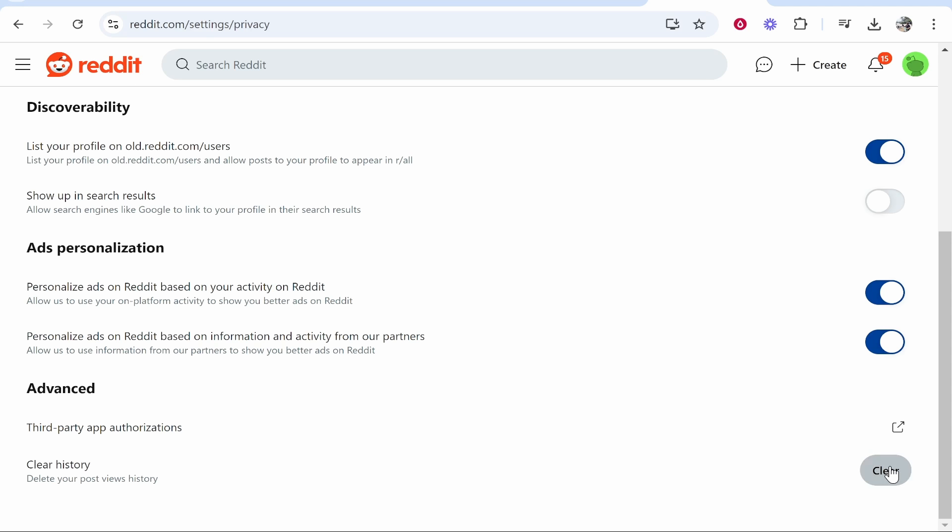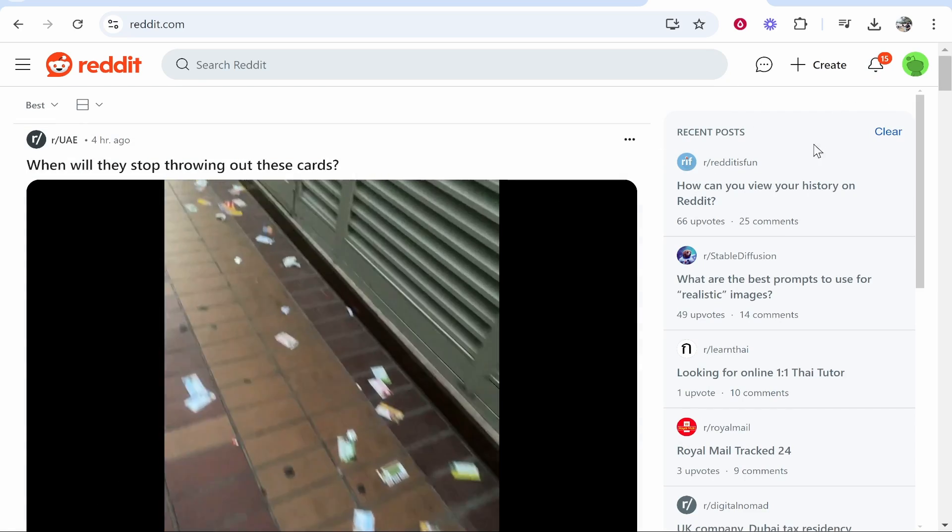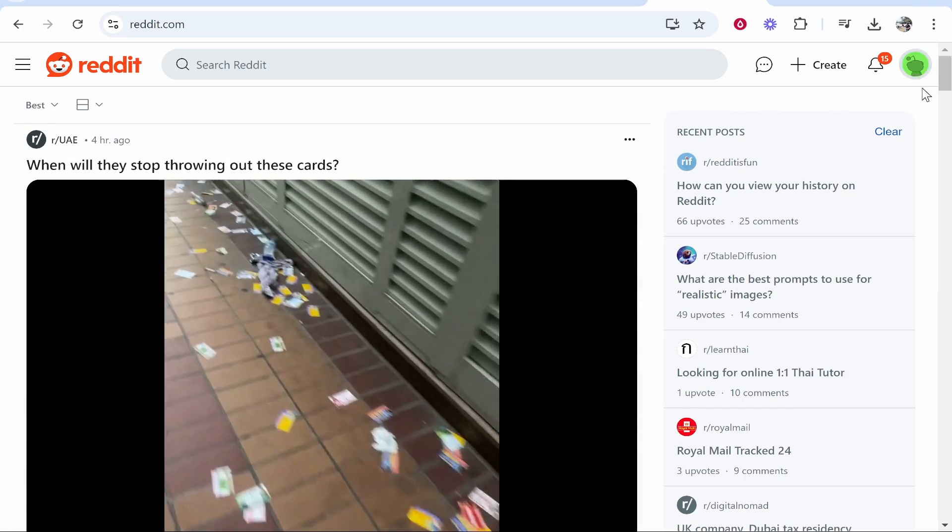Now you might think that doesn't do anything, and if you go back to Reddit it may still show your recent posts. What you need to do is actually go ahead and log out of Reddit and clear your cookies.